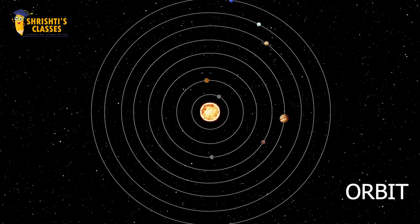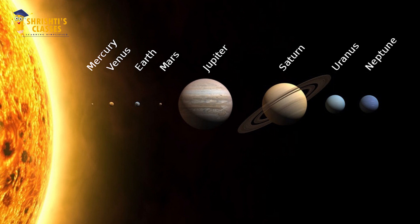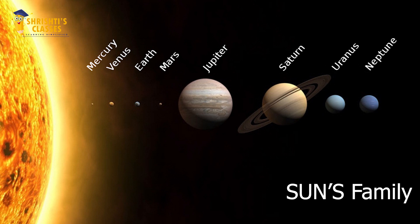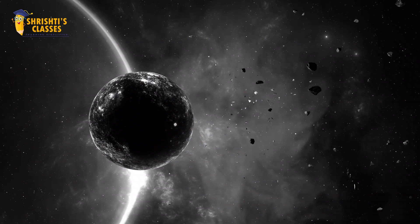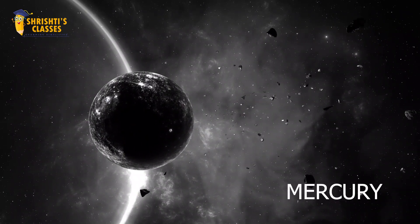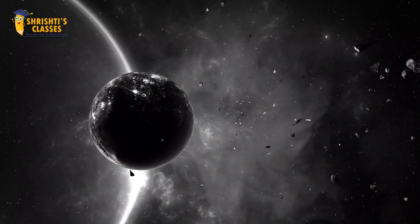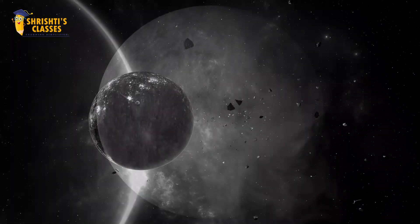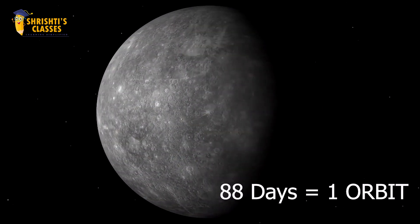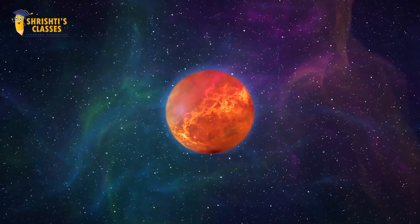Each and every planet has some different qualities. To know more about these qualities, we have to meet the sun's family. Let me introduce the first planet of the solar system — it is Mercury. Mercury is the closest and also the smallest planet in the solar system. Mercury takes approximately 88 days to complete one orbit around the sun.